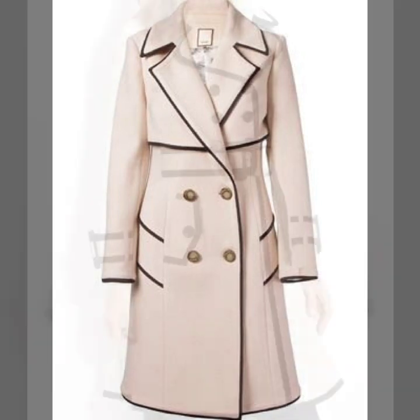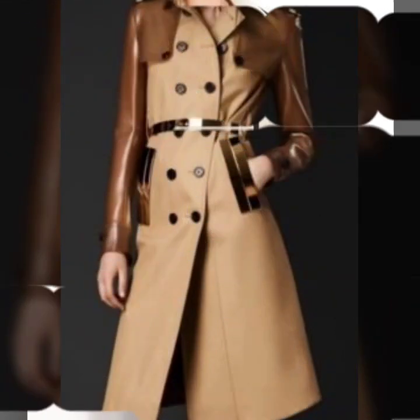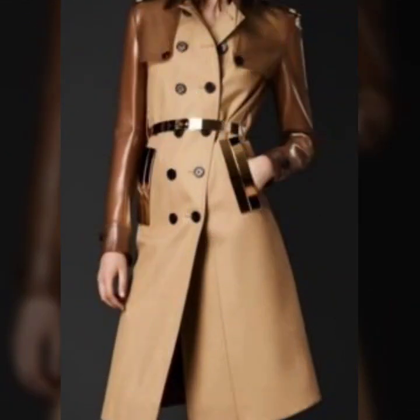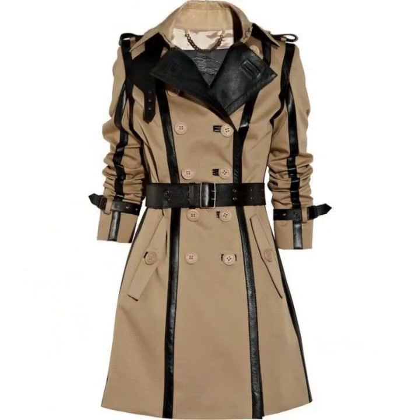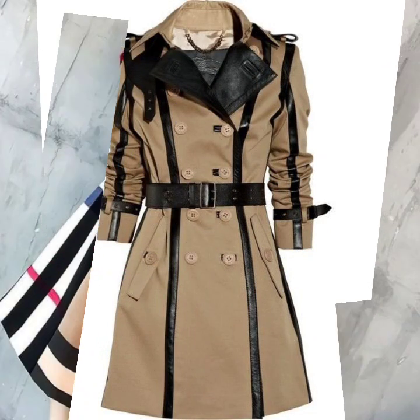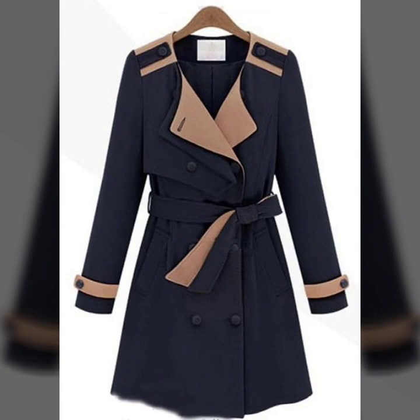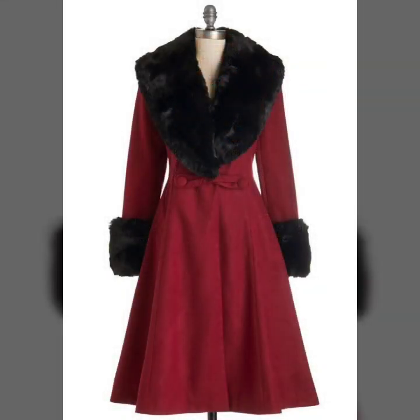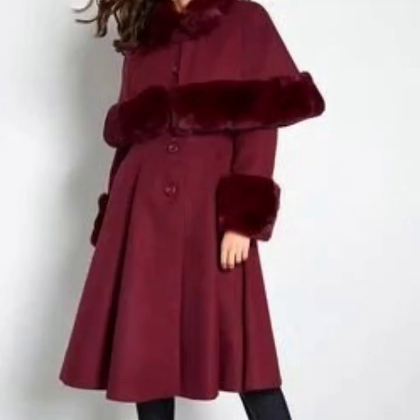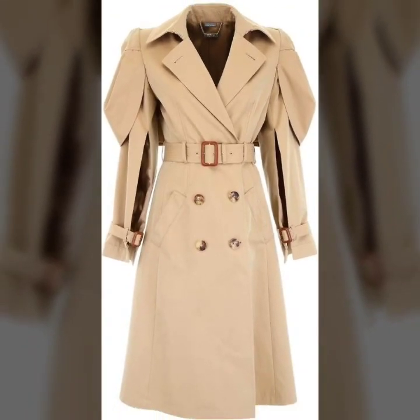Hey guys, today I'm back again with another useful collection of trench coat designs for women. This is a very useful winter wear collection. The designs are outstanding, looking so great — stylish, trendy, and the latest designs. You can see different types of trench coat and long coat designs; these are beautiful, stylish, and glamorous.